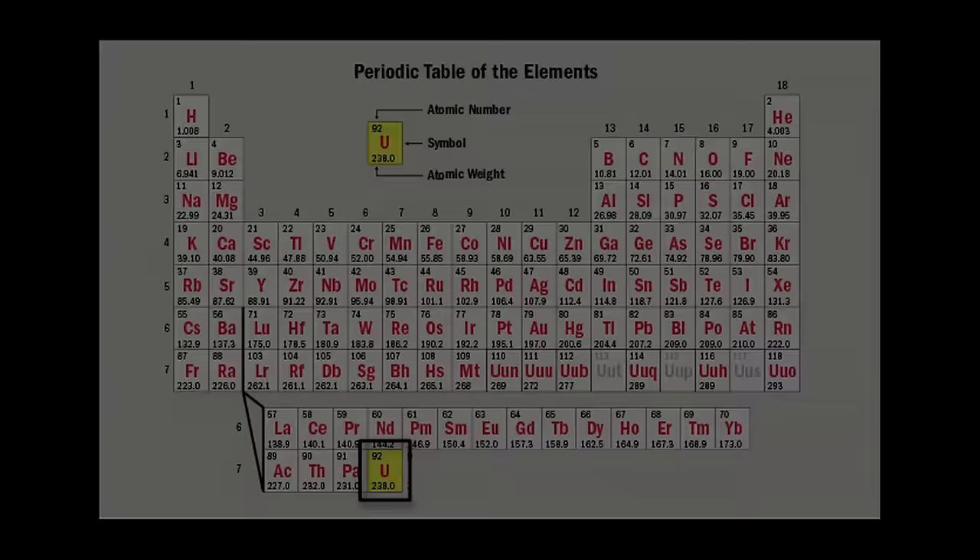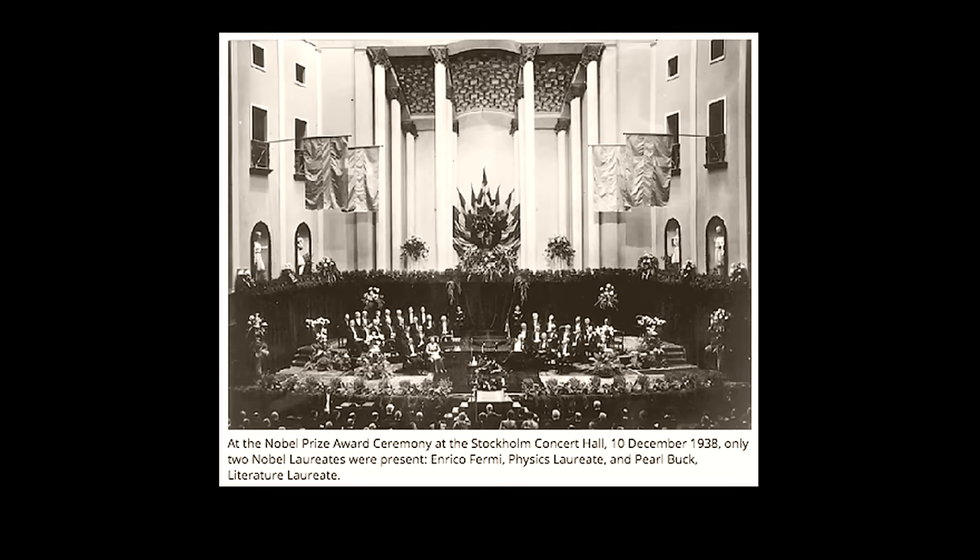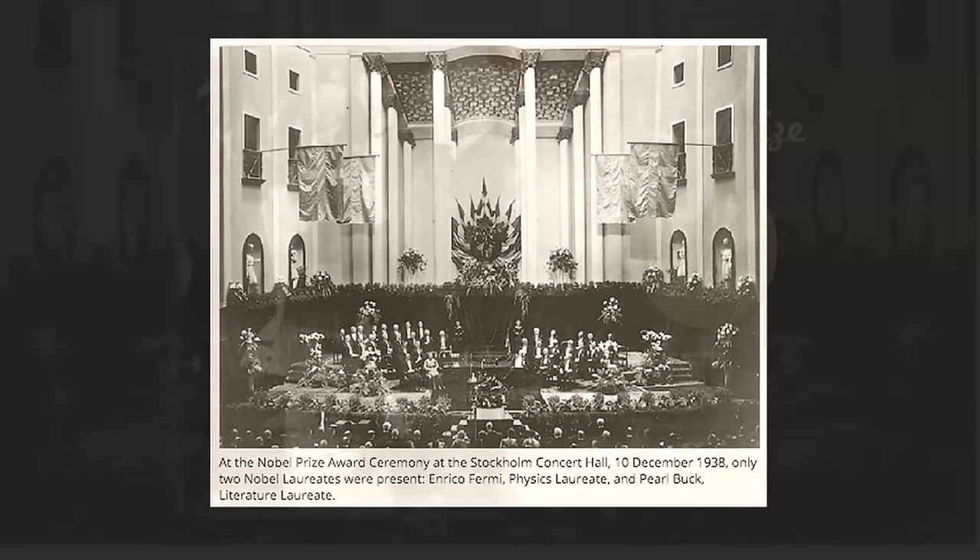They proceeded through the periodic table of atoms until they reached the heaviest, uranium. Here they got a reaction, but they were unable to identify the end product. They published their results, and this led to a Nobel Prize for Fermi — the 1938 prize for the discovery of new isotopes by irradiation with slow neutrons.